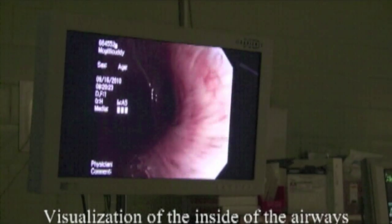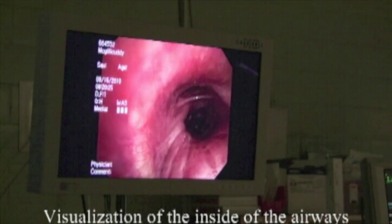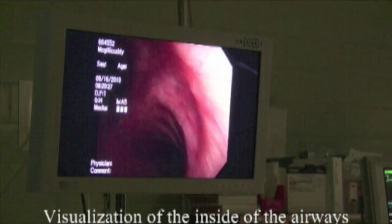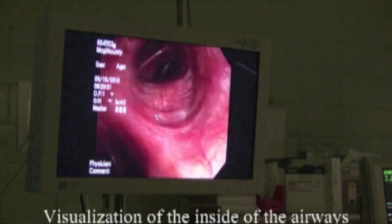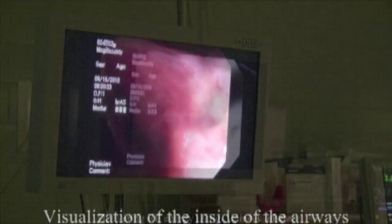The airway looks nice. It looks very normal. That's the size I'm going to treat in a minute. With the upper lobe, I'm just taking a look.